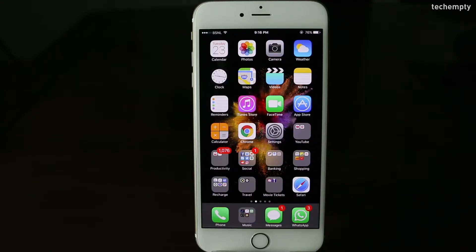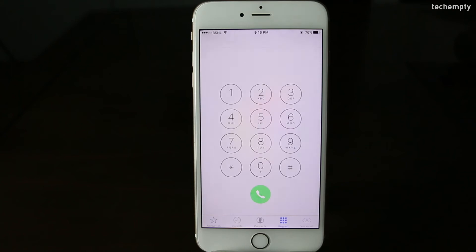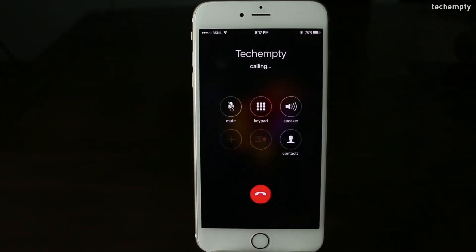First one: Redial. You don't need to type the number again if you would like to call the number you just dialed. Just press the green call button on the keypad screen to make the last dialed number appear.